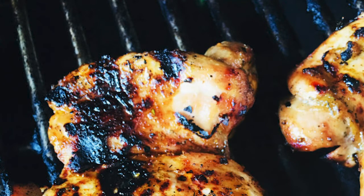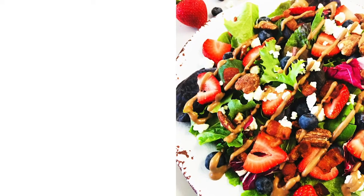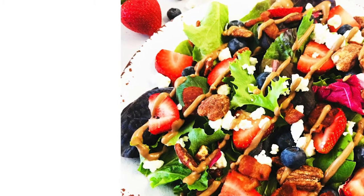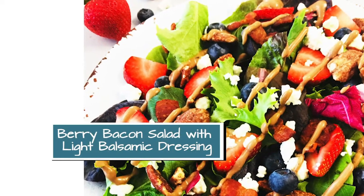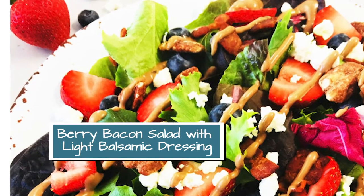We also have a very healthy salad for our summer themed meal plan and it has some fresh berries on it. It's a berry bacon salad and it has a light balsamic dressing to go along with it.